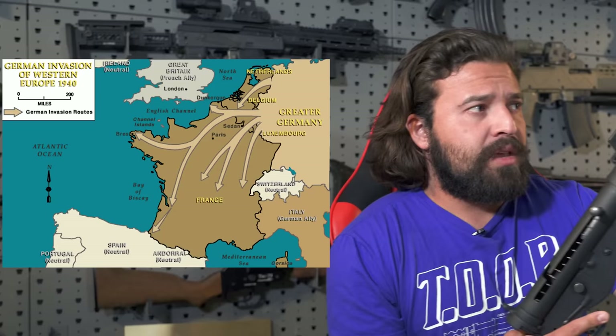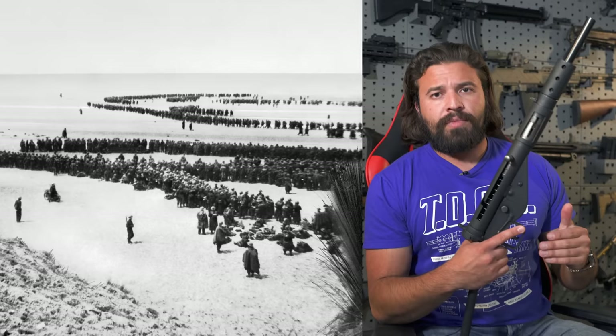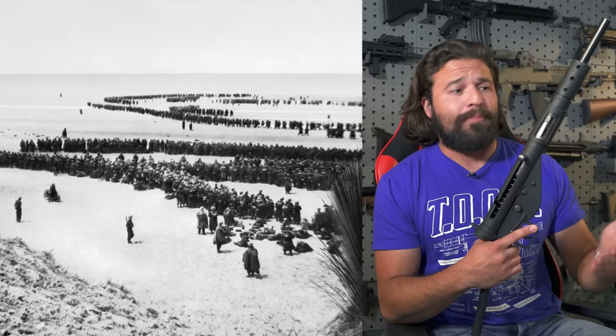But why did the British need a new submachine gun in 1940? World War II in Europe was well underway, but the Americans hadn't gotten involved yet — and it was not going well. In 1940 in particular, something major happened: the evacuation of Dunkirk. The Germans had beat the Allies all the way back to the coast, and the British needed to get across the Channel back to the UK ASAP, which meant leaving a lot of their guns and equipment behind. This left the British military in a very awkward position — they needed more guns and had just lost guns. So they needed a very quick, cost-effective, and easy solution to getting more guns into more hands fast. And that is where the Sten was born.